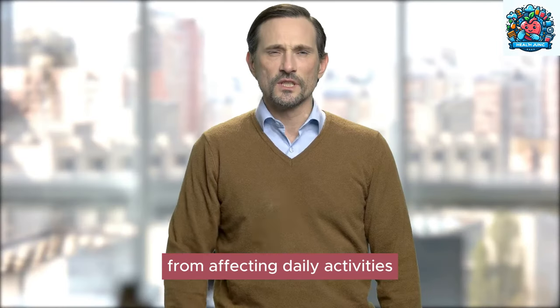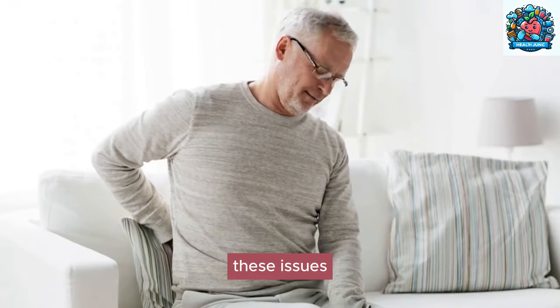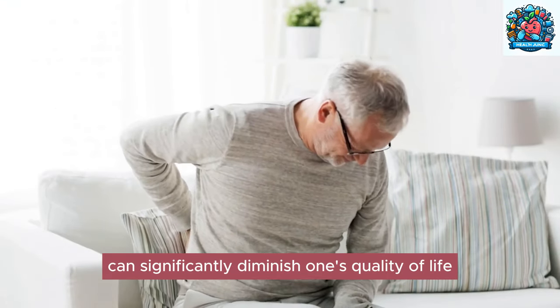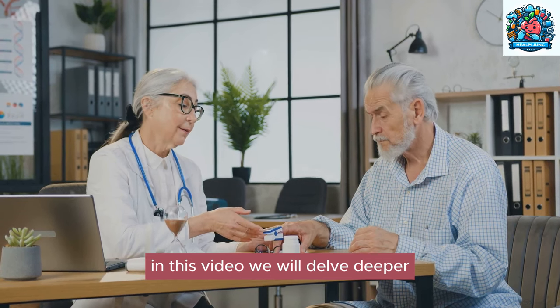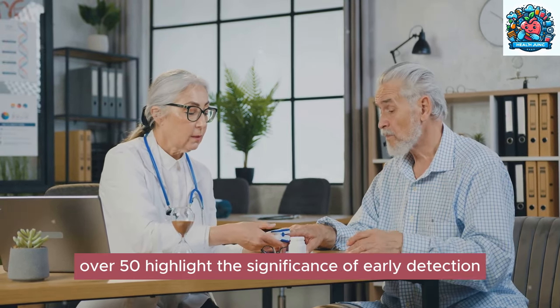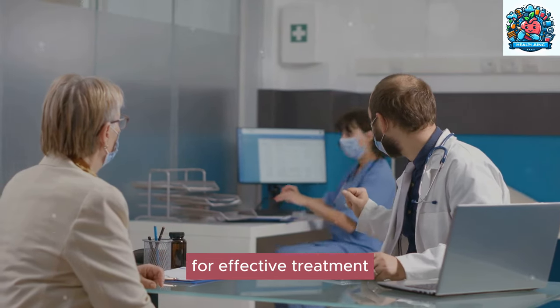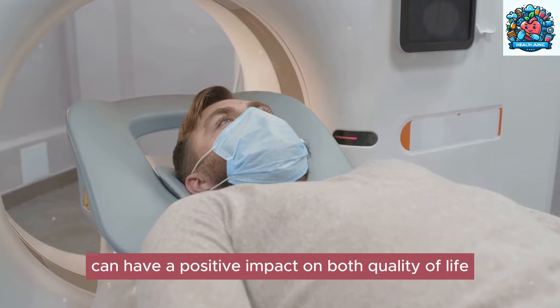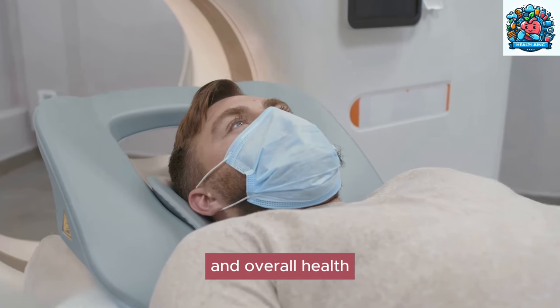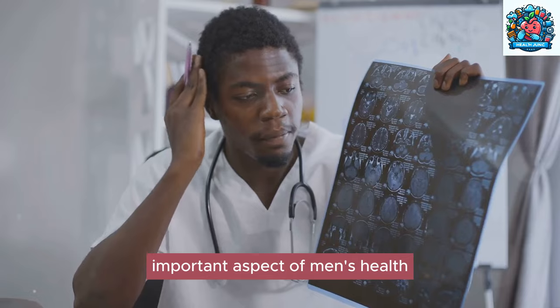The impact of untreated prostate problems on overall health and well-being cannot be overstated — from affecting daily activities to causing discomfort and pain, these issues can significantly diminish one's quality of life. In this video, we will delve deeper into the prevalence of prostate problems in men over 50, highlight the significance of early detection for effective treatment, and emphasize how recognizing the early signs can positively impact both quality of life and overall health.